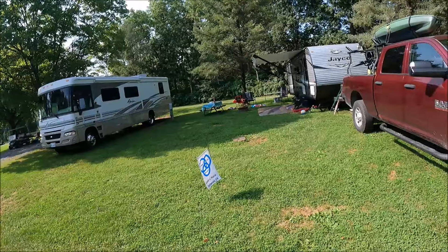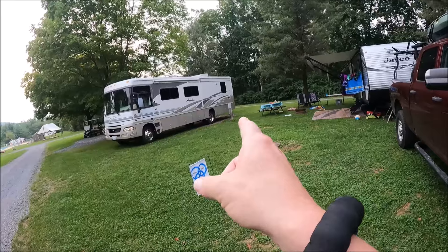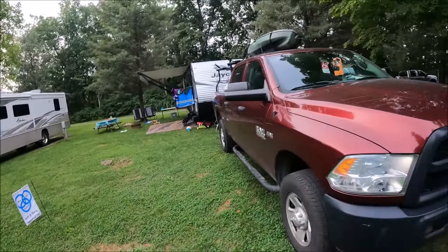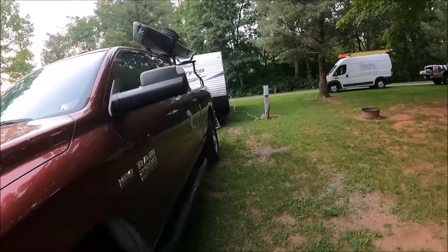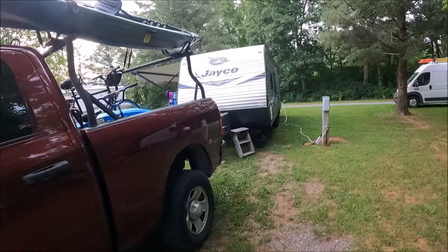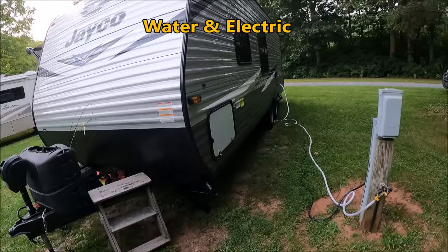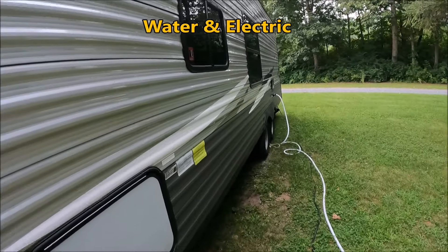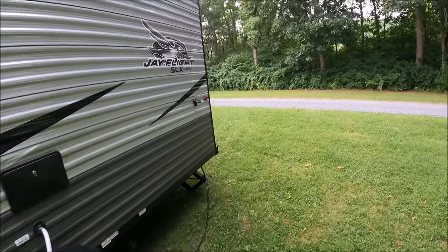We have made it to our site. We are in site C-15. You can see it's a wide site — we go from that electric thing over there all the way to this electric pole. It's a pull-through site, deep enough. Water and electric. There's no sewer on these sites. Level side to side, so I don't have to worry about that. I even have some more room in the back.